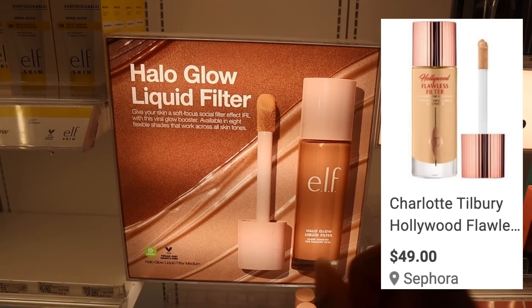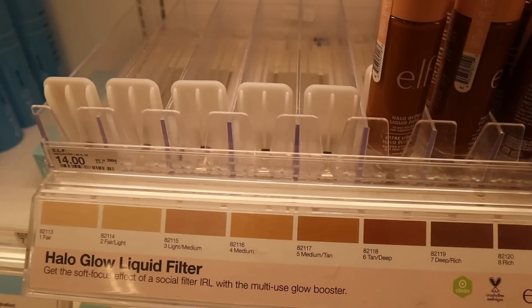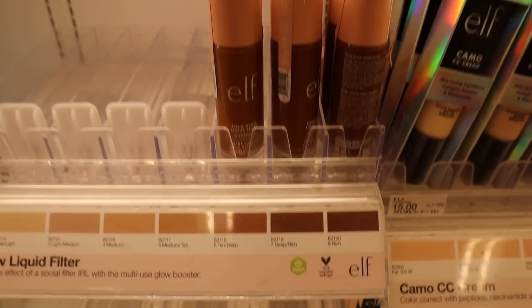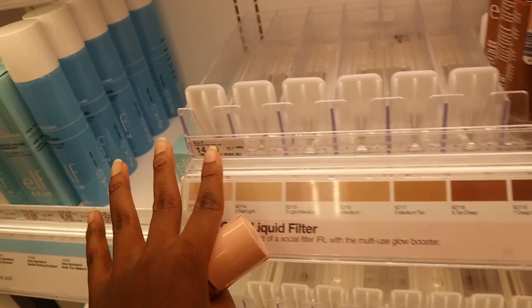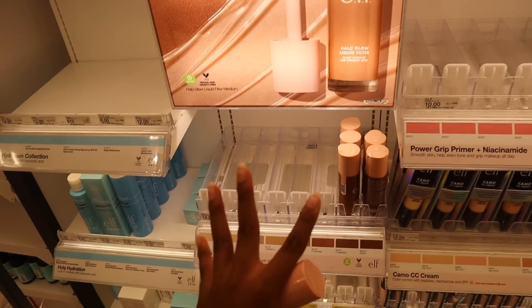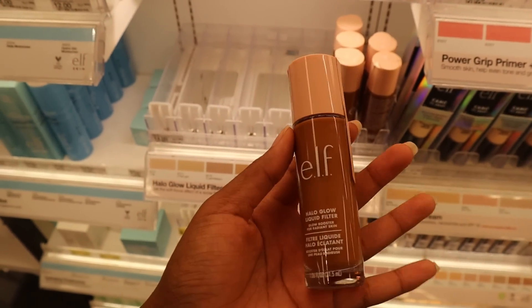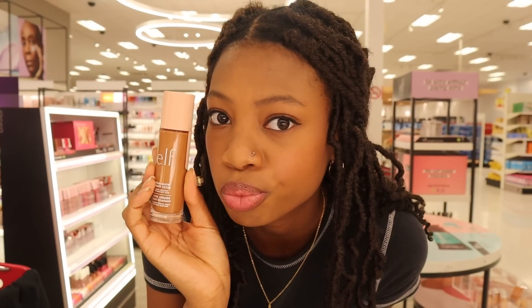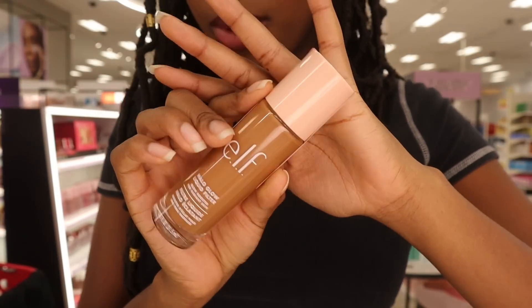I made sure this is a dupe for the Charlotte Tilbury Flawless Filter — the ELF Halo Glow Liquid Filter. Literally only the brown shades are left, but that's good for me. This is $14, compared to the super expensive Charlotte Tilbury one. It's in shade 6 Tan Deep — I'm thinking it would work. What do you guys think, is that a match? It's the only one left. I think I'll just get it, why not.